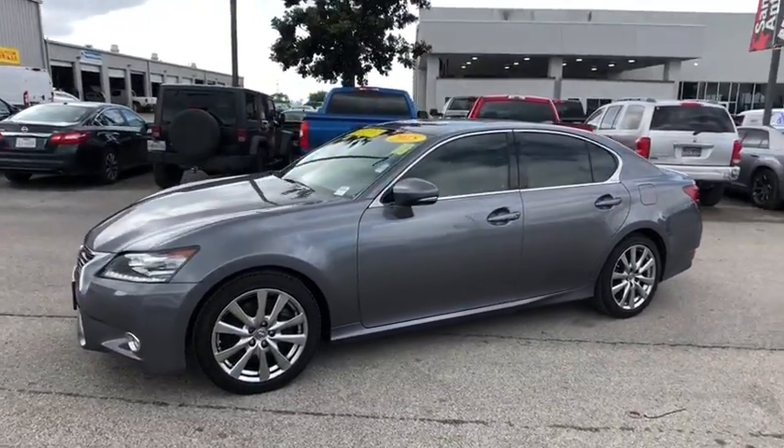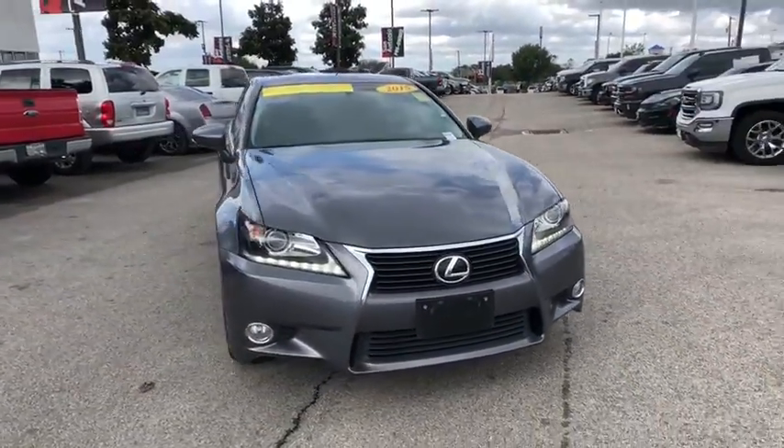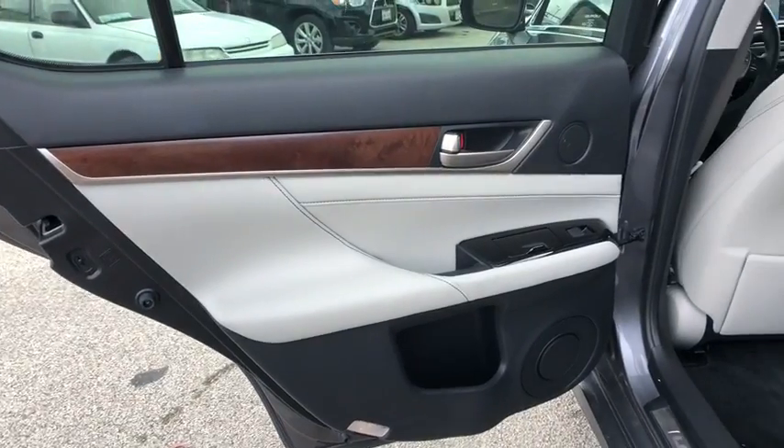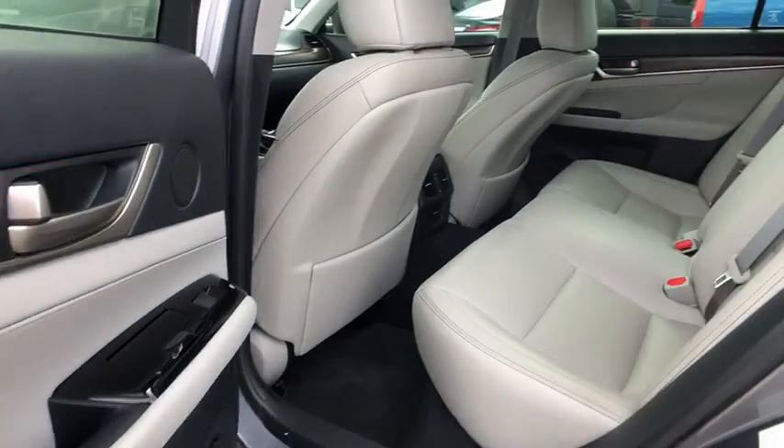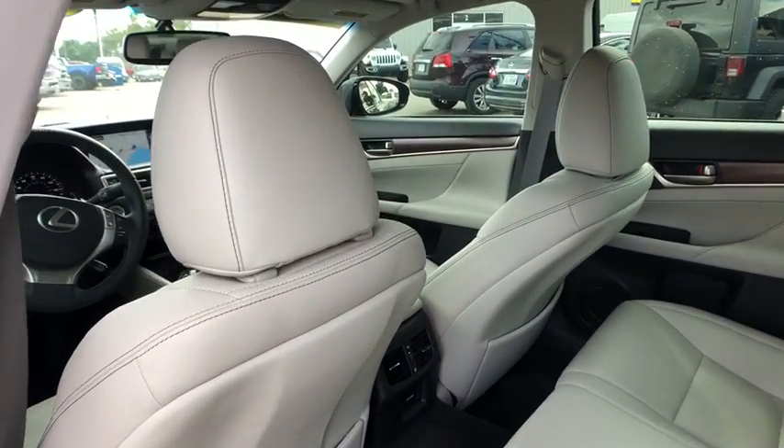Premium wheels, backup camera, power passenger seat, heated seats, traction control, dual airbags, leather-wrapped steering wheel, power steering, alloy wheels, cruise control, four-wheel disc brakes.